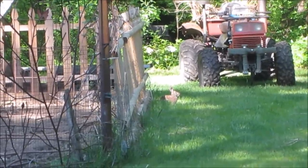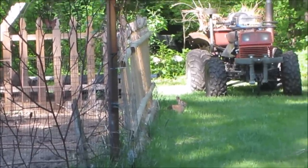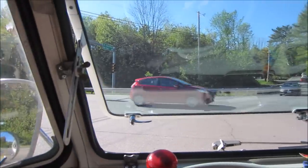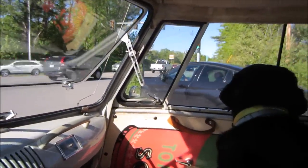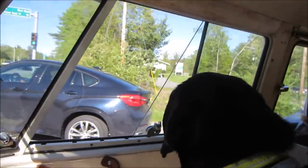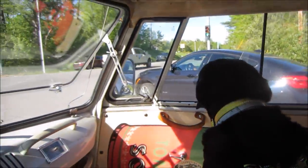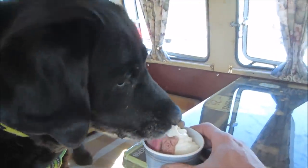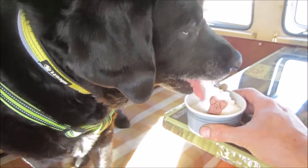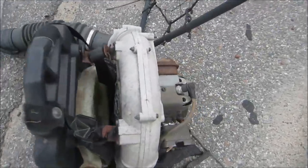It figures - if he doesn't move I won't see him. There's 60,000 people watching you, buddy! Free pile, side of the road - shall we?